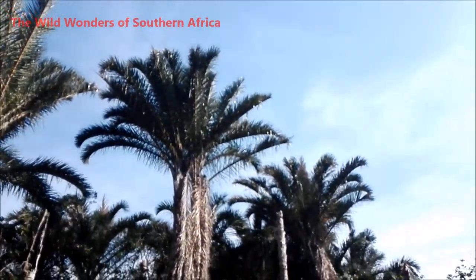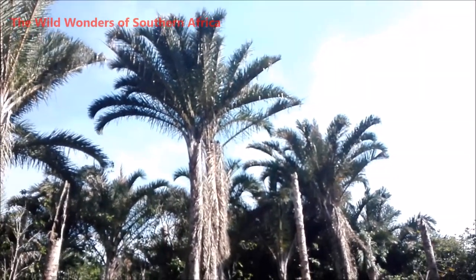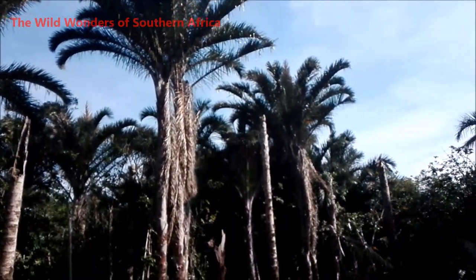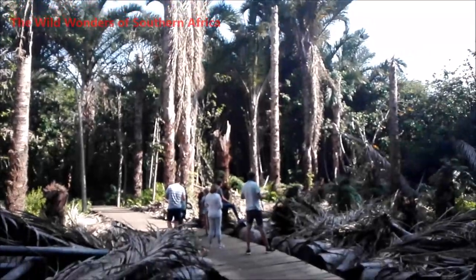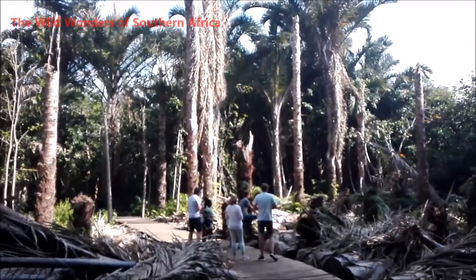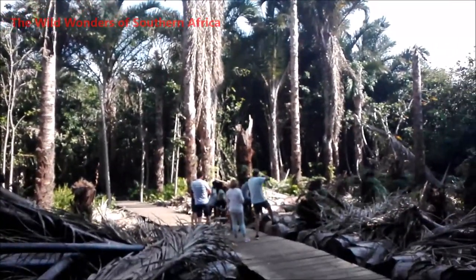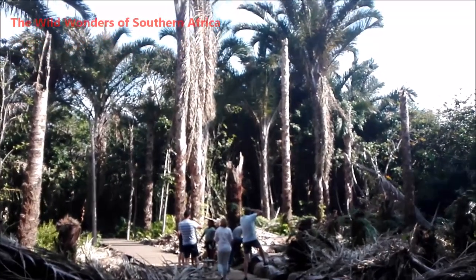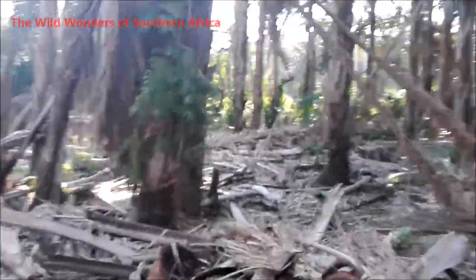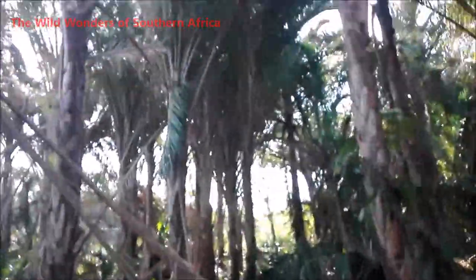Alright guys, so that there is one of the tallest raffia palms here in Mtanzini. I'm going to go down a bit so you can see how magnificent these palm trees are. Just for reference, you can see how tiny the people look against these beautiful raffia palms. This is a bit of a clearing where some of the palm trees have fallen over, but they are just fantastic.